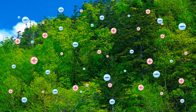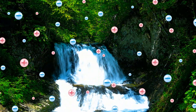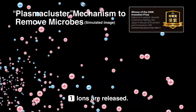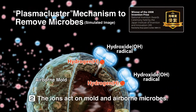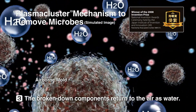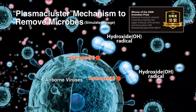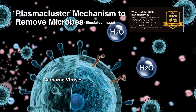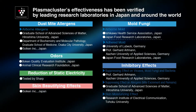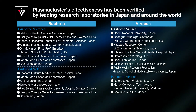SHARP's Plasmacluster technology creates positive and negative ions, same as in nature, from plasma discharge and releases them into the air. The unique technology suppresses the activity of airborne viruses and breaks down airborne microbes, making it SHARP's one-of-a-kind innovation. This Plasmacluster effect has been verified in official institutions and safety has been confirmed.